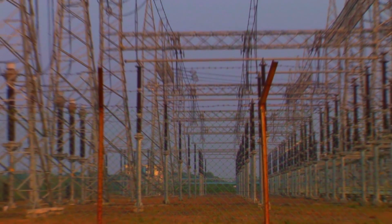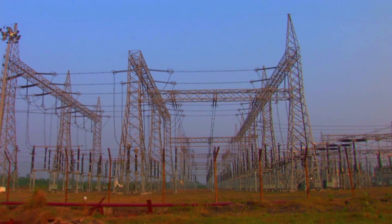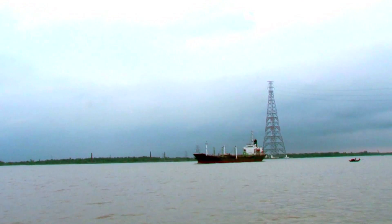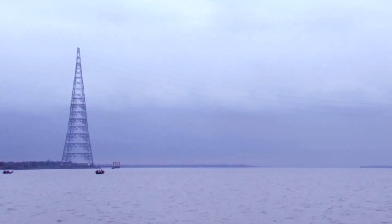The power generated at the state-of-the-art Haldia plant is evacuated to the CESC licensed area in Kolkata through a dedicated 400kV circuit transmission line. Crossing the two-kilometer-wide River Hooghly was a significant challenge, requiring the construction of two giant river crossing towers. The project includes an 89-kilometer-long transmission line with 249 transmission towers, including two river crossing towers which are the highest in India.